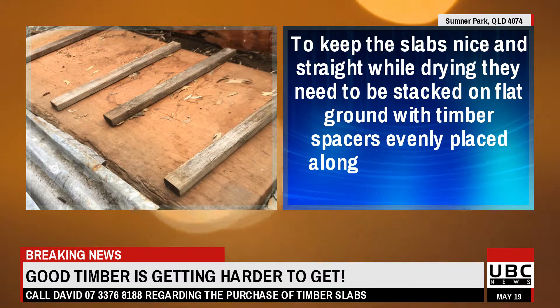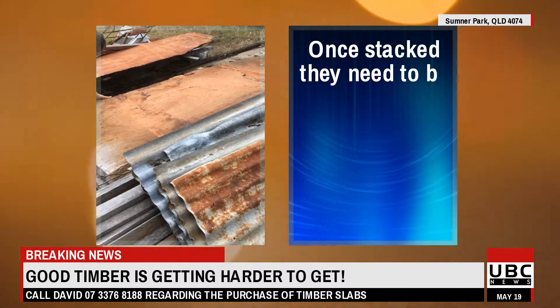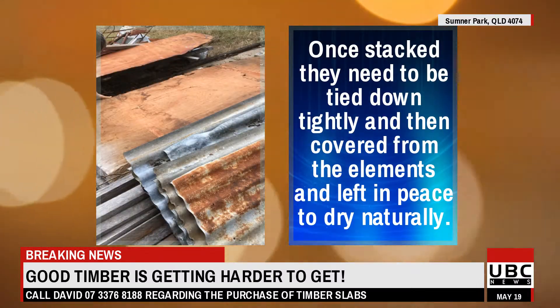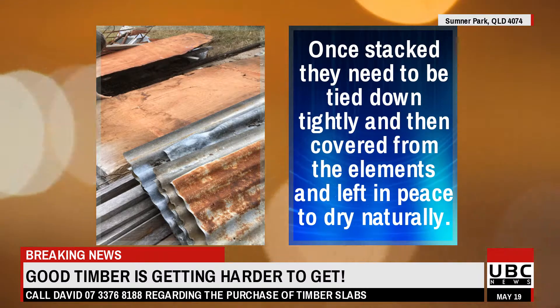To keep the slabs nice and straight while drying, they need to be stacked on flat ground with timber spacers evenly placed along the full length. Once stacked, they need to be tied down tightly and then covered from the elements and left in peace to dry naturally.